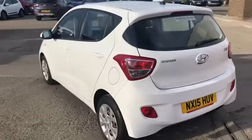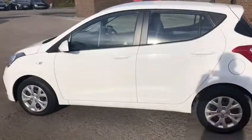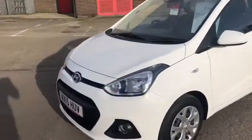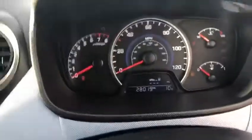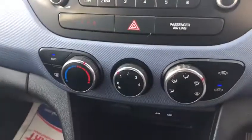It benefits from a low insurance group and low road tax — only £20 for the year. It's in great condition. Inside, the car comes with really low mileage; it's only done 28,000 miles. It's got a CD player and air conditioning.